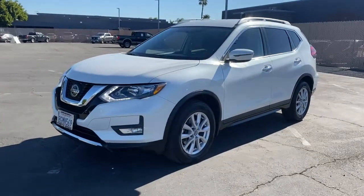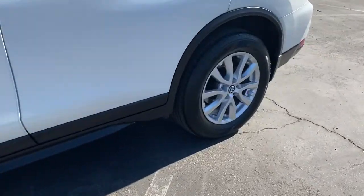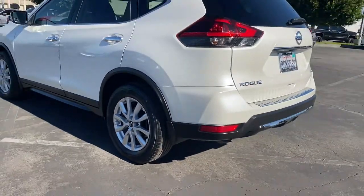Looking for your dream car? It could be the 2018 Nissan Rogue. This vehicle is an outstanding buy with fewer than 40,000 miles on the odometer.